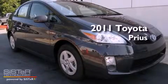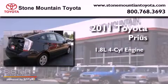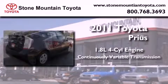This is a brand new 2011 Toyota Prius. It features a 1.8-liter four-cylinder engine and a continuous variable transmission.